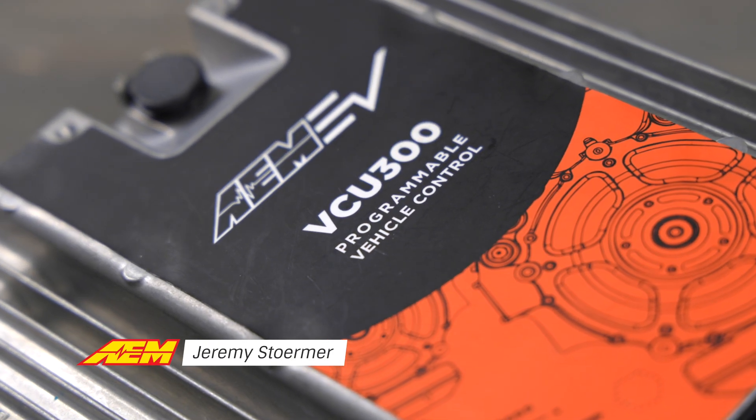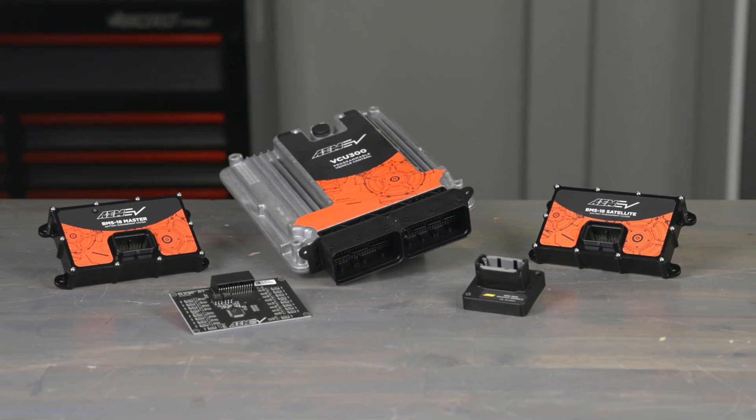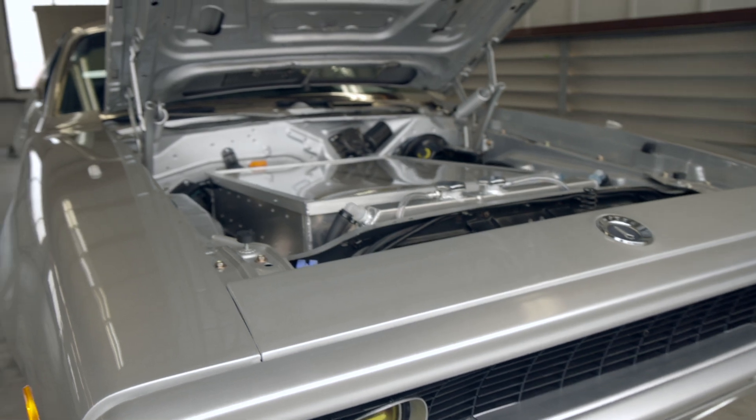AEM is leading the EV conversion technology charge. We offer high quality components for both enthusiast builders working on a project car and professional shops looking to create and offer stand-alone EV conversion kits.